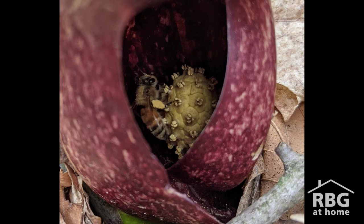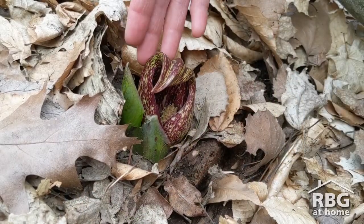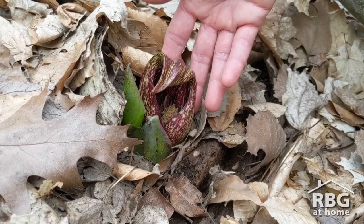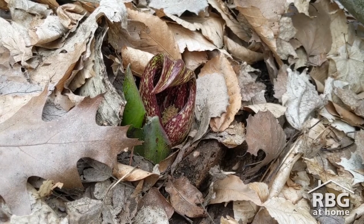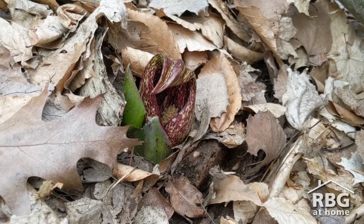What you see there are the anthers. This structure that looks like a cape around the spadex is called a spathe. So this whole structure or inflorescence containing the flowers of skunk cabbage is what we call a spadix and spathe. You'll recognize this form of flowering from other plants in the family Araceae, or the Arum family, like Jack in the Pulpit or Calla Lilies.